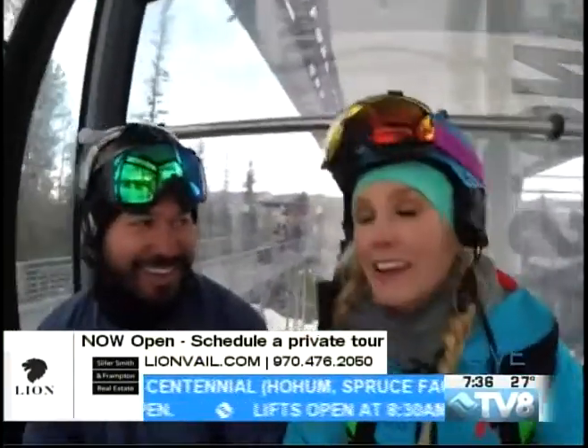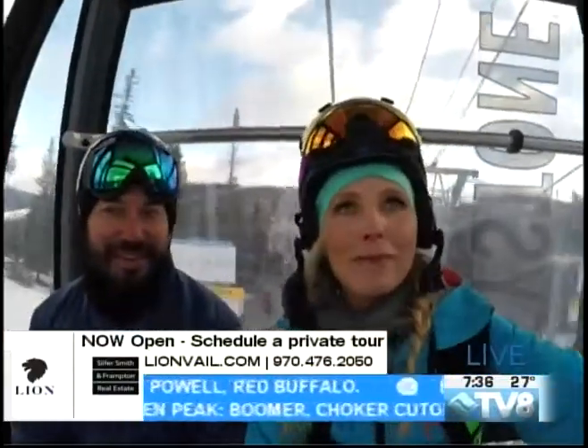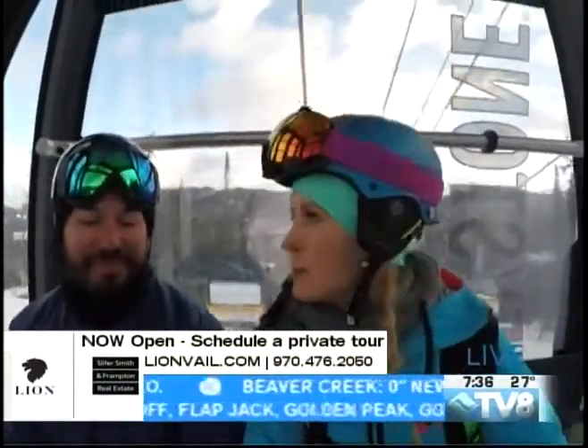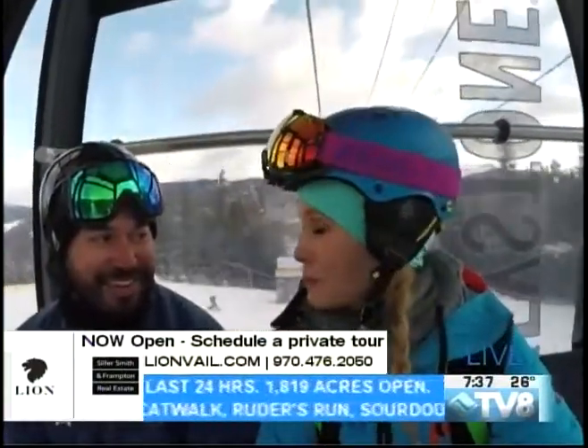So only two more weeks to go, Ashley — you've got to come out now. Sorry guys, we're making our way up, a little bouncy, but 100% open at Keystone. There's tons of terrain to explore.